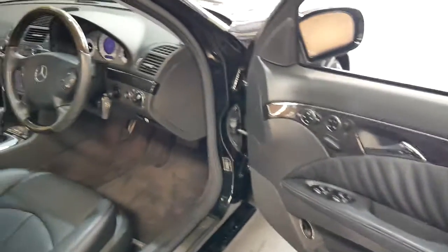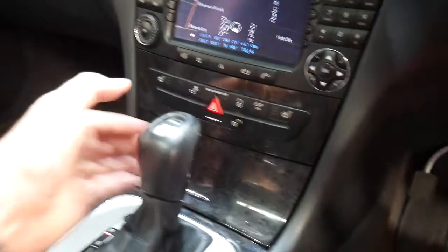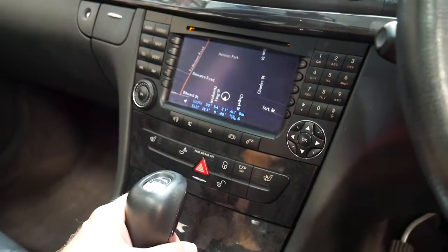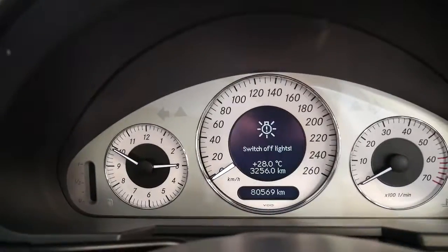It's got memory electric seats, driver and passenger side, keyless entry, keyless start — so just press that button to start the car. It also has navigation, and the much newer looking dials as you can see there.